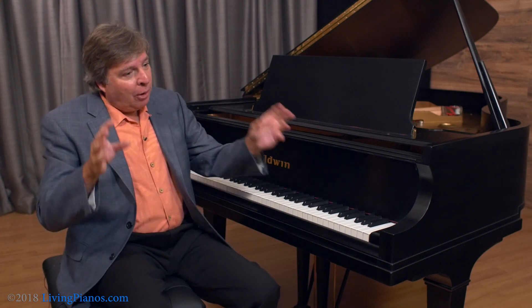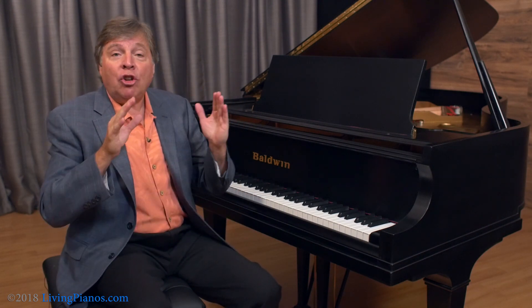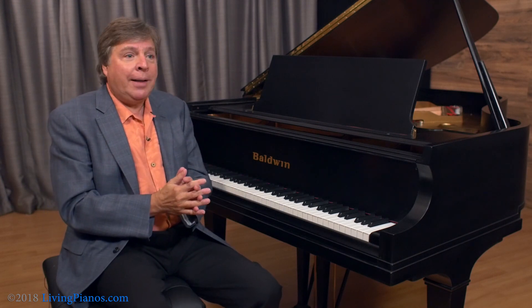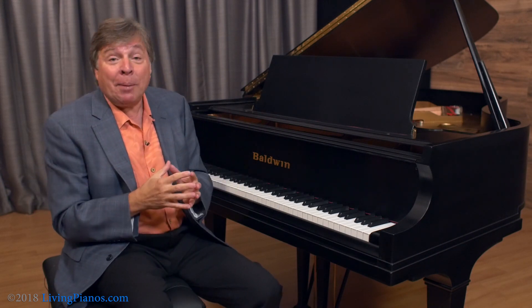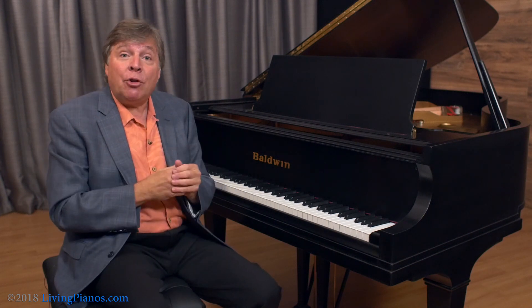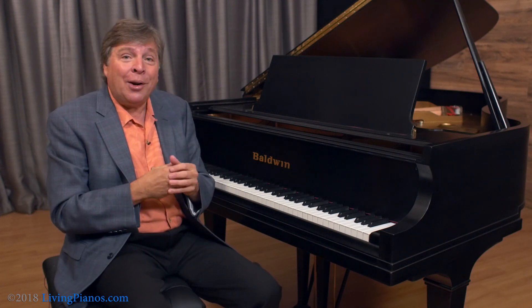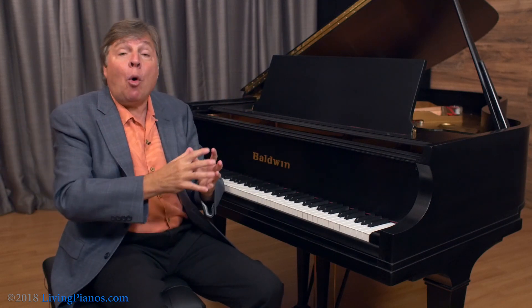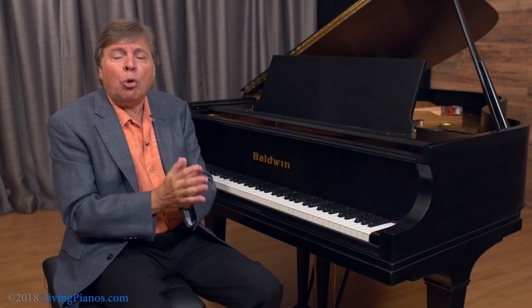I'm going to stop and say that I'm giving a gross generalization, and for everything I've said there are absolutely exceptions. For example, I've sat down with some Blüthners that didn't have that quality of sound I'm describing in European pianos — they can have a dark fatness you don't typically hear in European pianos. Baldwin still has the American sound, but it's closer to my ears to the European sound, not quite as fat and voluptuous as a Mason and Hamlin. So there's overlap, and it is a gross generalization.